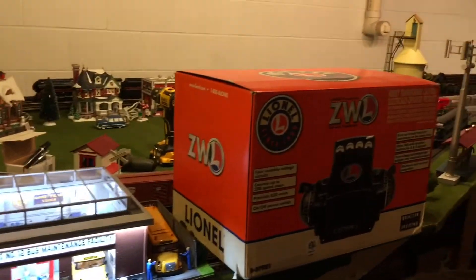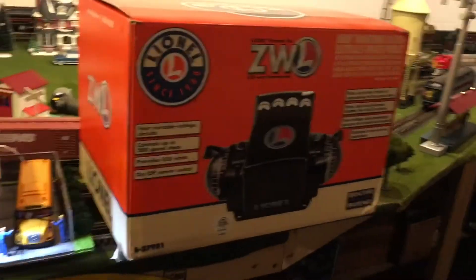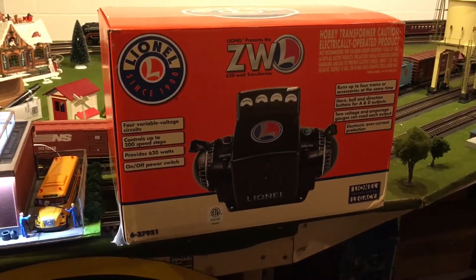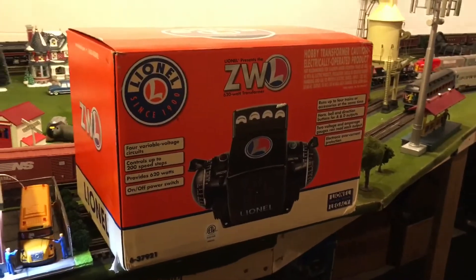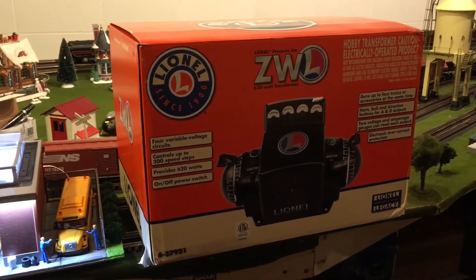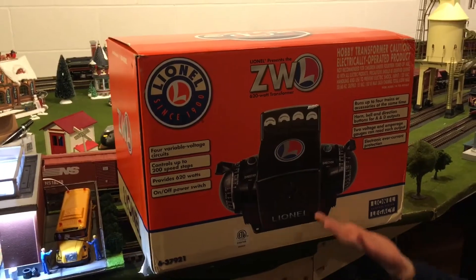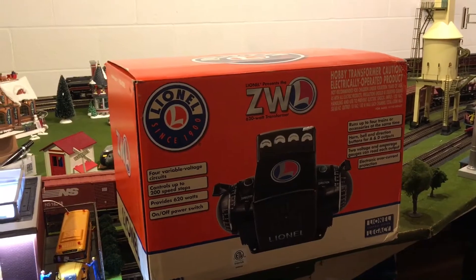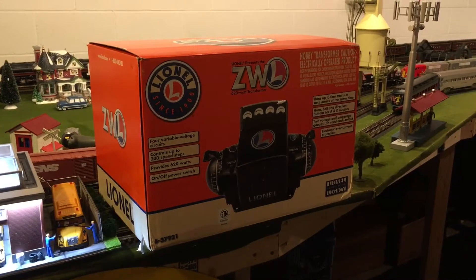Well, the next thing we haven't unboxed yet is the Lionel ZWL. Santa brought this for me — for Daddy. Well, actually both of us, since it's the train room. Our layout has been powered by a 60-plus-year-old original ZW, and it's served really well. But it is now time for an upgrade.